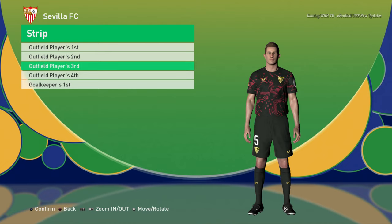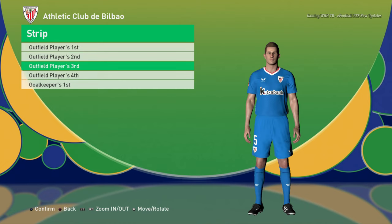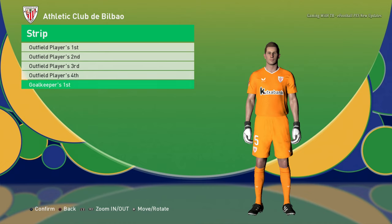I'm heading for the end. Here is the third jersey and the goalkeeper jersey. Let's go to the next team — here is Atletico Bilbao home jersey, away jersey, third jersey — that's pretty cool — and here is the goalkeeper.